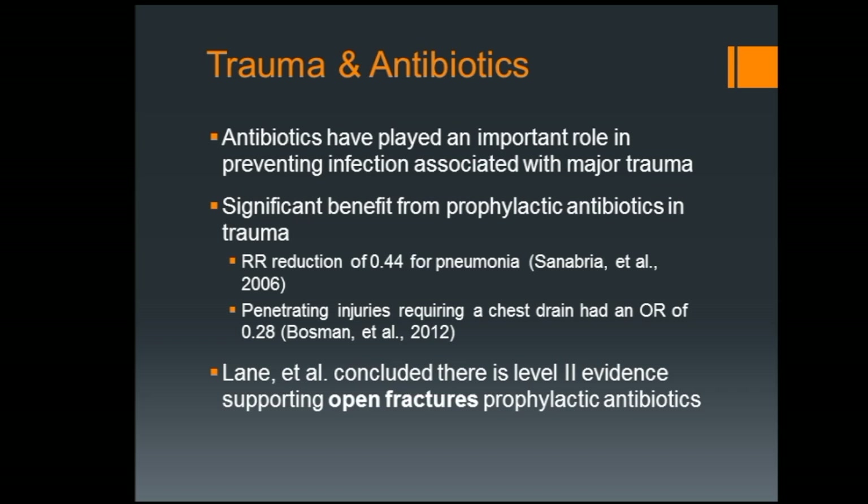There's been a lot of research on antibiotics and trauma in the hospital setting. Relative risk reductions up to 0.44 for preventing pneumonia. Penetrating injuries had a substantial odds ratio reduction. On the AHA scale, they're calling it level two evidence — so there's pretty good evidence that antibiotics play a role in trauma care. But up until recently, it's pretty much only been in the hospital setting.